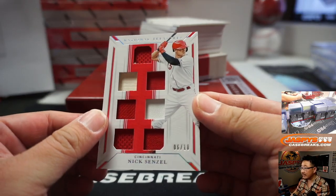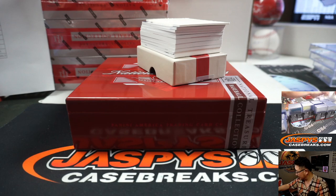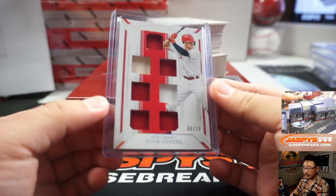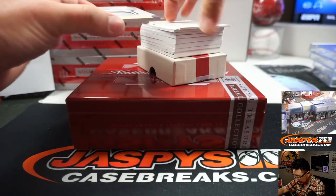There's Nick Senzel, 6 out of 10. Nice set of relics there for the Redlegs — that's going to be for Jeffrey S. They're not for sale but I can save you one if you want to pick up one of these. Maybe a 180 — I'll have to blue tape it. Could have a big season this year, Nick Senzel.